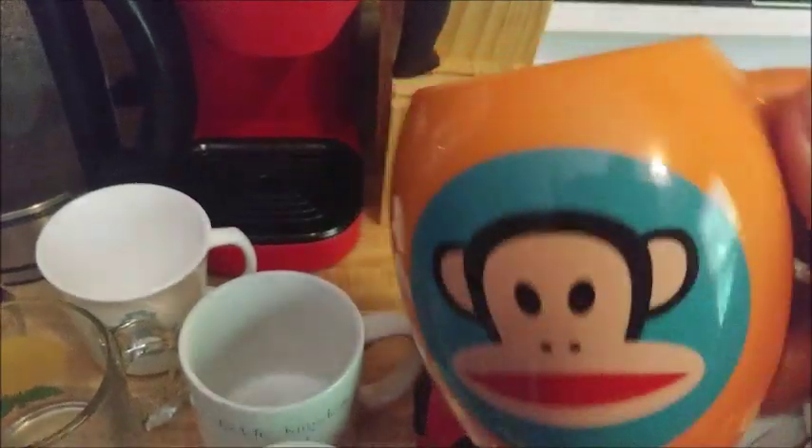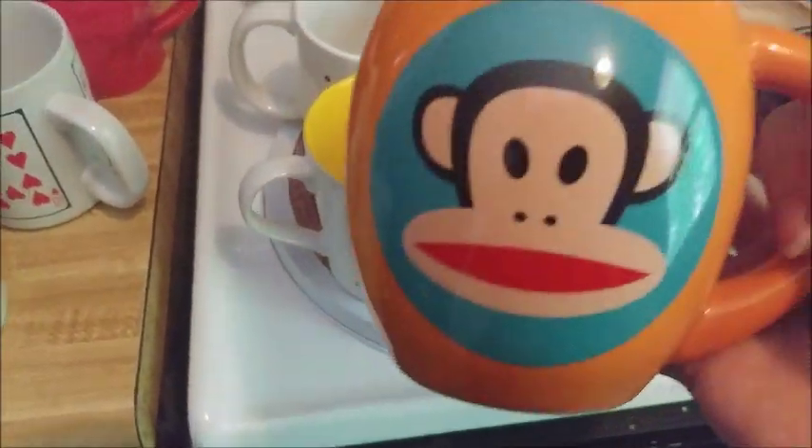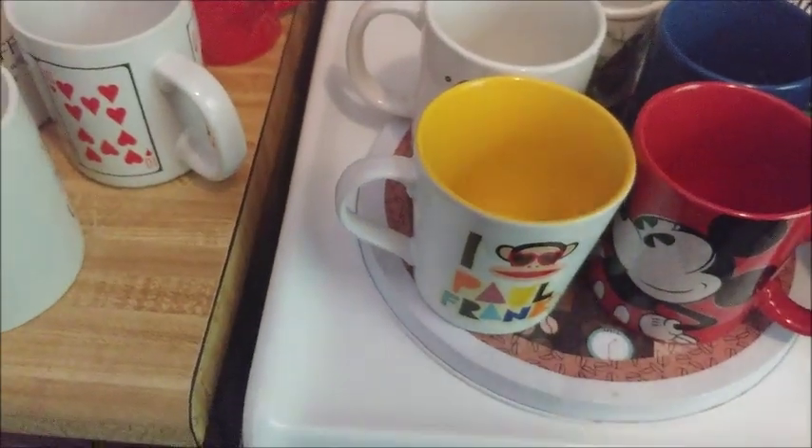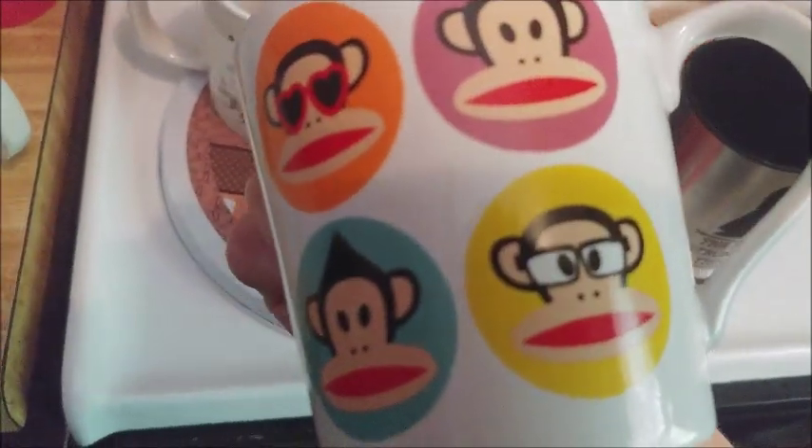These are my sock monkey mugs — I absolutely love Paul Frank. I have two: this one's much bigger, with Paul Frank on one side and the sock monkey on the other. This smaller one has the sock monkey with glasses on one side and the sock monkey on the other.